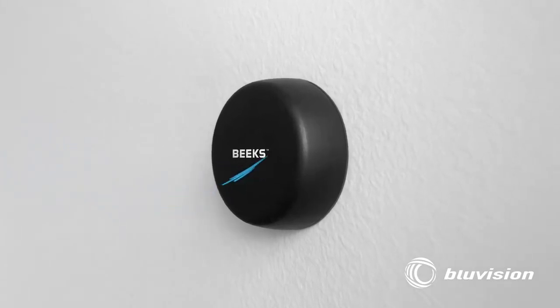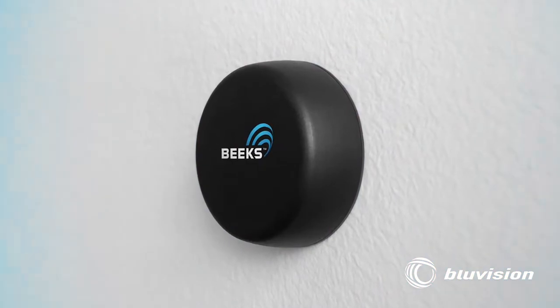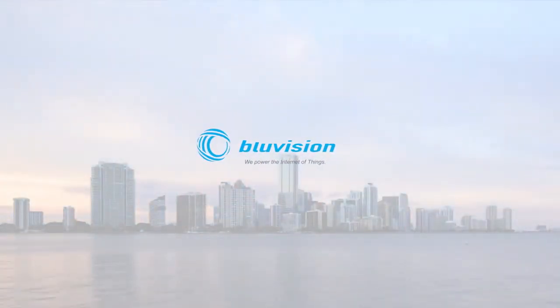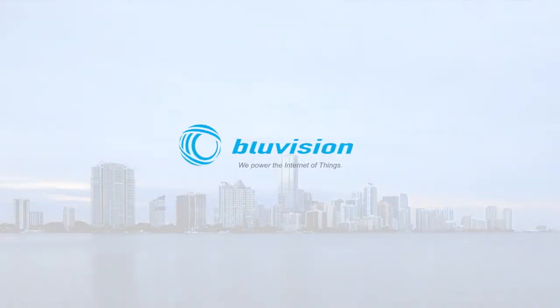Introducing BlueVision, a complete cloud platform powering the Internet of Things. BlueVision, the market leader in Bluetooth beacon proximity technologies, is taking mobile services to new heights with a complete cloud-managed platform.